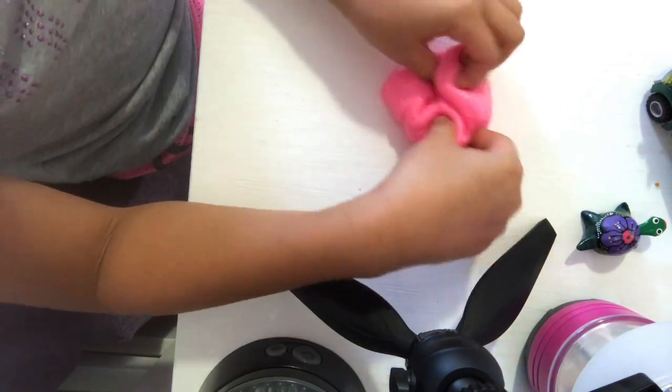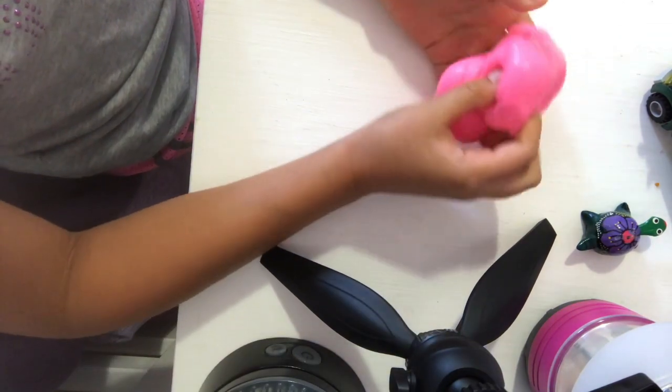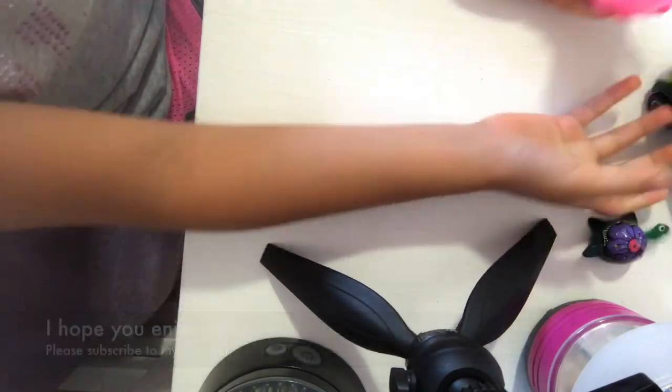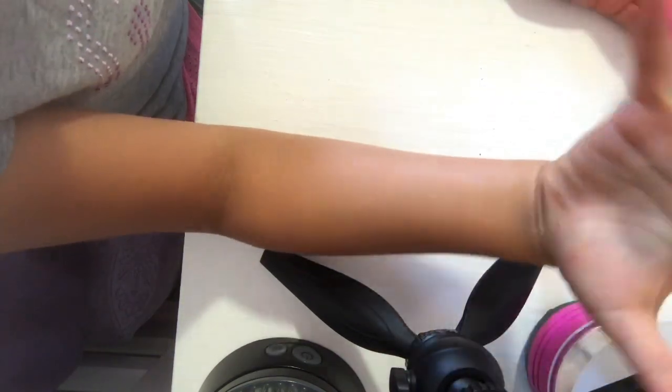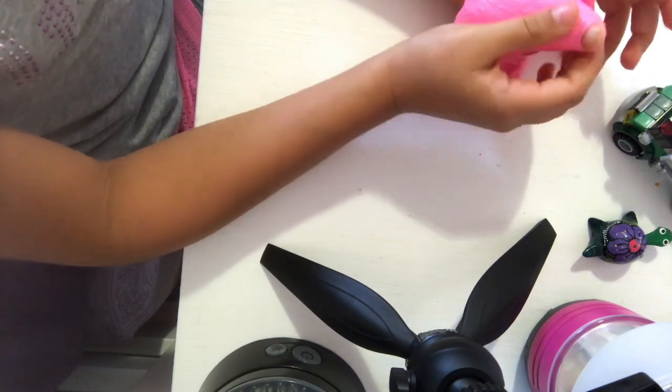I'm teaching you a little bit of everything today. I taught you a few things for your hand and I also taught you a little something for speech. Just teach them the numbers, teach them the letters, sing it until they know it by memory.